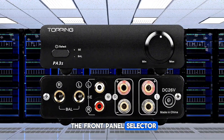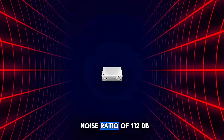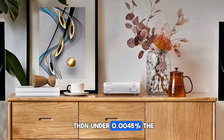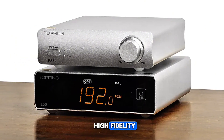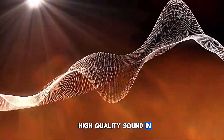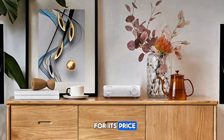The front panel selector lets you switch between inputs effortlessly. With a signal-to-noise ratio of 112 dB and total harmonic distortion plus noise (THD+N) under 0.0045%, the PA-3S maintains high fidelity, ensuring your music sounds as intended. Ideal for audiophiles seeking high-quality sound in a compact form, the Topping PA-3S offers excellent value for its price.